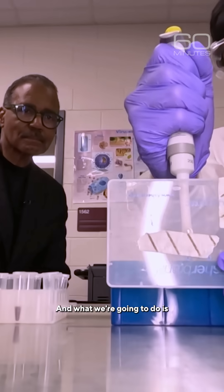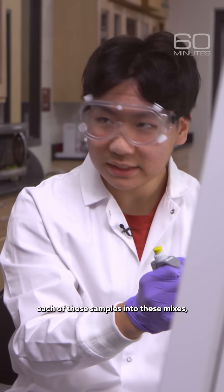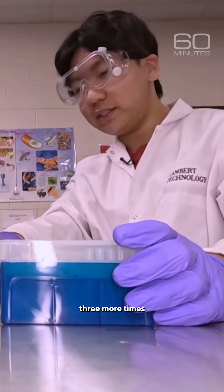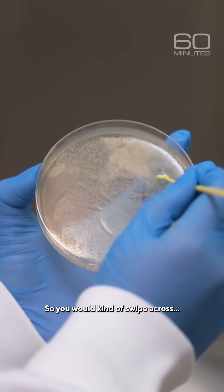What we're going to do is we're going to move each of these samples into these mixes. And these mixes have everything we need in order to amplify our DNA. It's currently amplifying? Yes. All right. And we'll have to do this three more times for our different samples, so you would kind of swipe across.